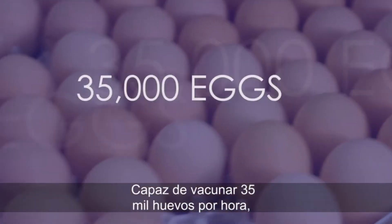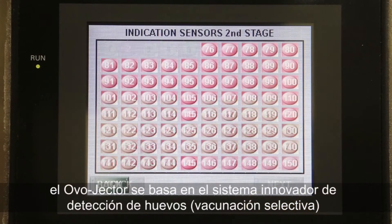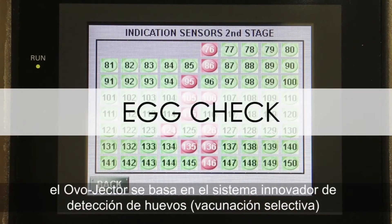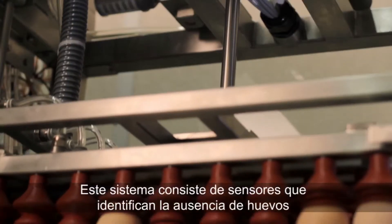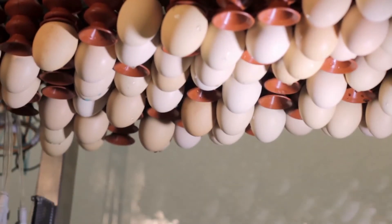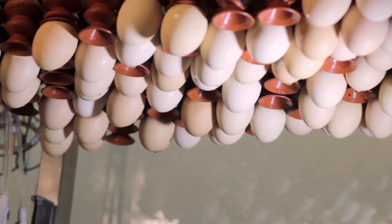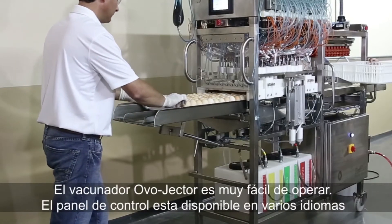Capable of vaccinating 35,000 eggs per hour, the Ovojector relies on the innovative egg check system: Selective Vaccination. This system consists of sensors which identify the absence of eggs in egg trays during injection, therefore avoiding vaccine waste. The Ovojector Vaccinator is very easy to operate.